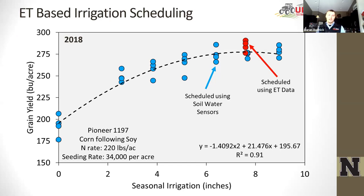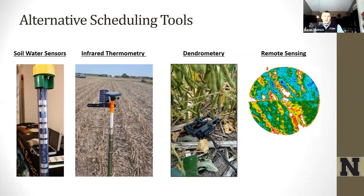We've done quite a bit of validation work in Nebraska. Looking at 2018 data with Pioneer 1197, across a range from rain-fed to excessive irrigation, we compared soil water-based management to our ET-based tool — and yields were very similar. The ET model applied just a little more irrigation and had a slightly higher yield, but differences were not statistically significant. In addition to ET models, we have soil water monitoring devices, canopy temperature sensors, dendrometry, and remote sensing products.